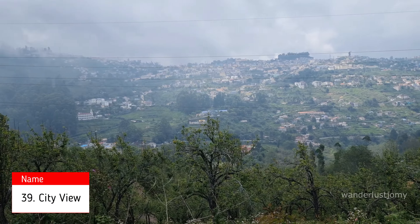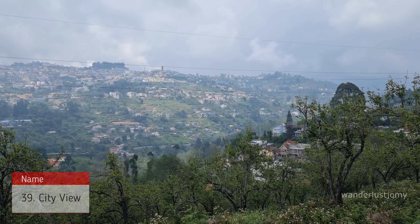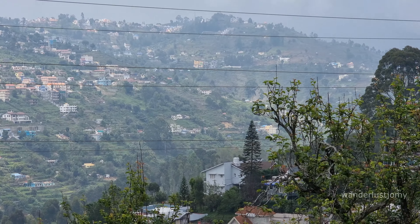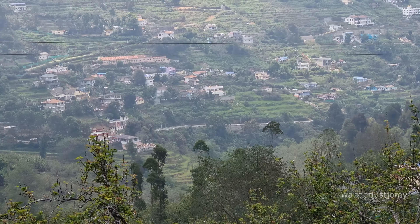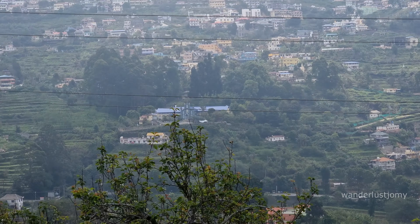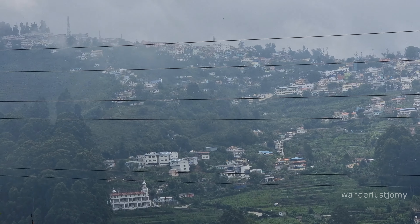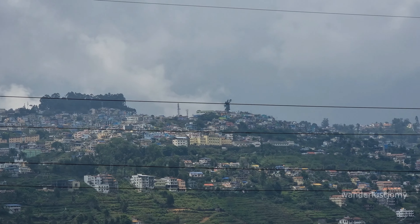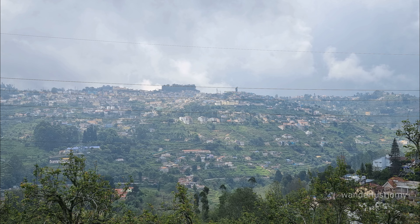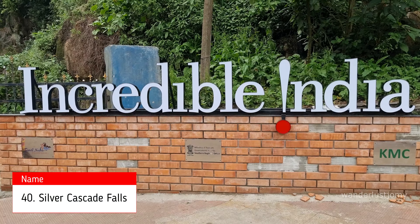City View offers a stunning panoramic vista of Kodaikanal, capturing the essence of this picturesque hill station from a distinctive vantage point. From here, visitors can enjoy an expansive view of the town nestled amidst the undulating hills of the Western Ghats. It's a perfect spot to admire the town's charm surrounded by lush greenery and serene landscapes, making it a memorable experience for anyone visiting this hill station.